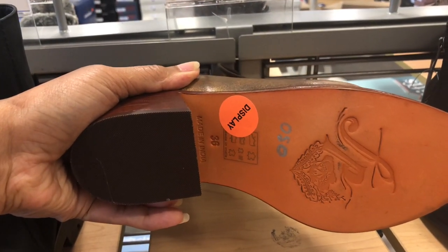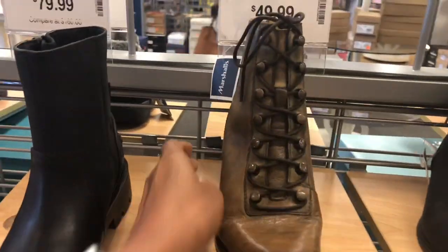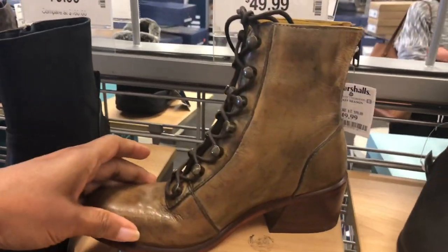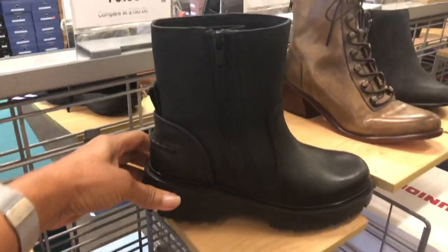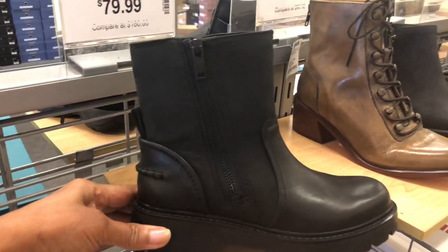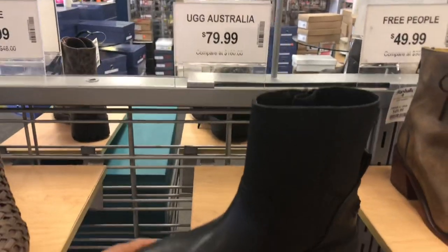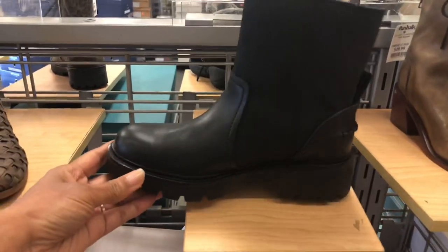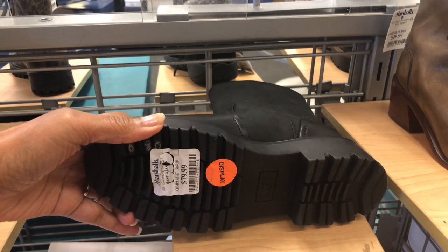Made in India, just by Free People, for $50. This is a Uggs all leather for $80 — great traction, $80.